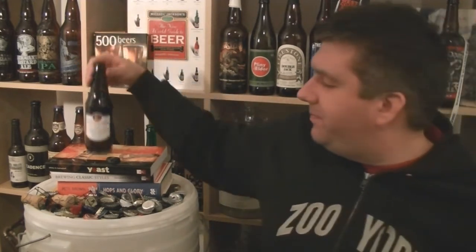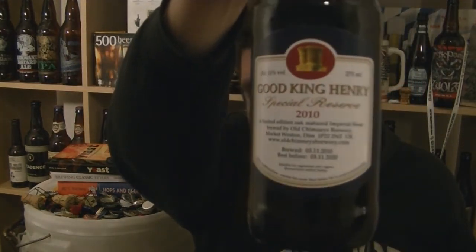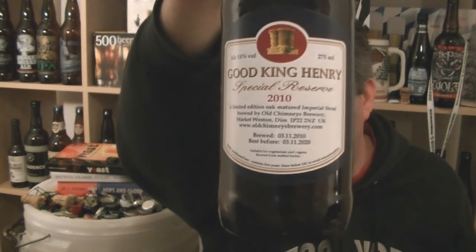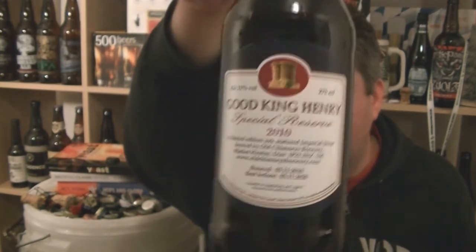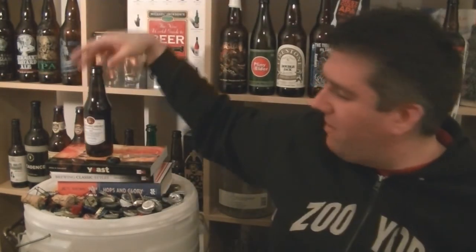It's a bottle of Old Chimneys Good King Henry Special Reserve, this is the 2010 vintage. I think it's usually in the bottle for at least a year or two before it ever gets released, and it's probably in a barrel for at least a year, year and a half, two years. It's something really special. 11% ABV Imperial Stout — one of the best beers brewed in the UK, and I'm not going to argue with that.